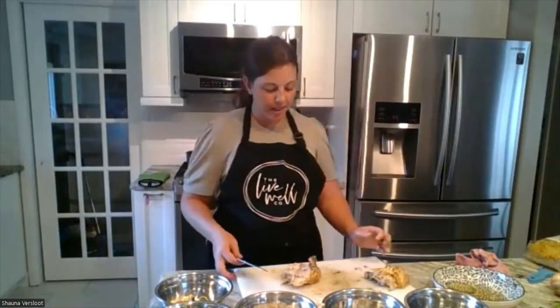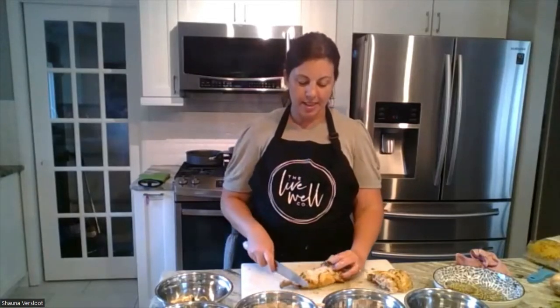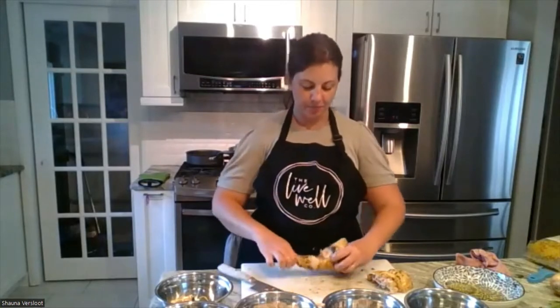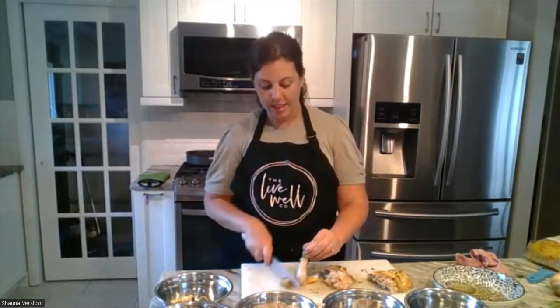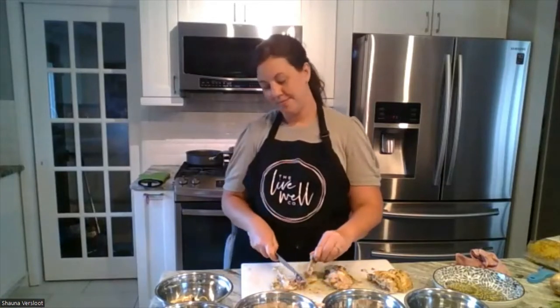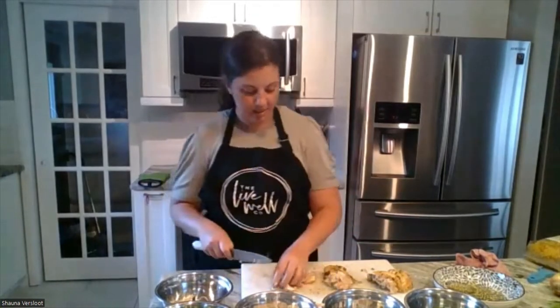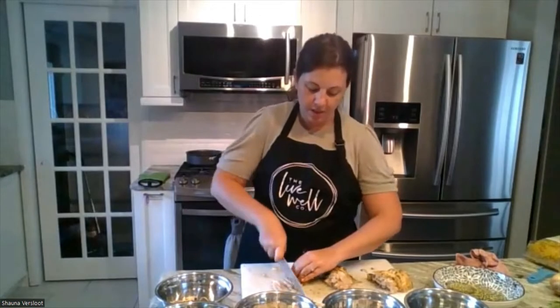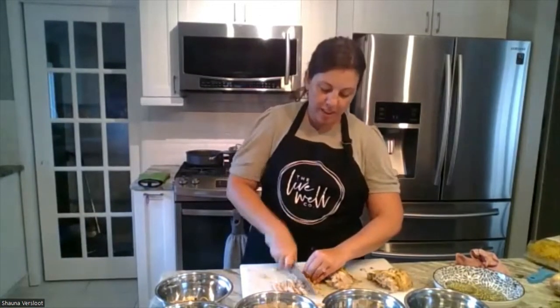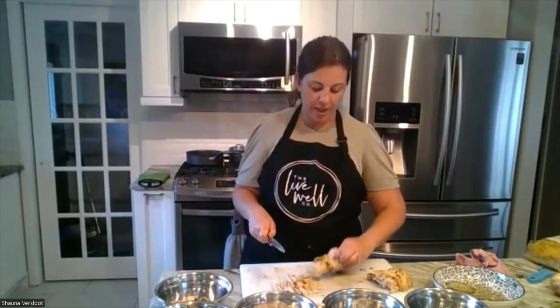For my thigh and drumstick, there is a line — if this was raw you'd see a line separating the two and you can cut them evenly. Because it's so well cooked, you can just pull it apart. Then we're going to take the meat off this. The bone can go in your garbage bowl. For butter chicken, we are adding this in at the very end, so you can shred it, cube it, or dice it — you don't have to be too picky.